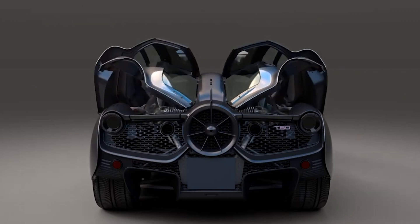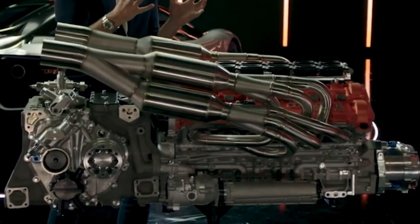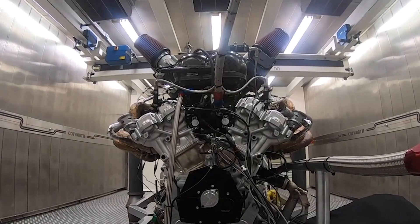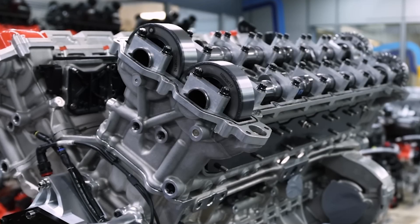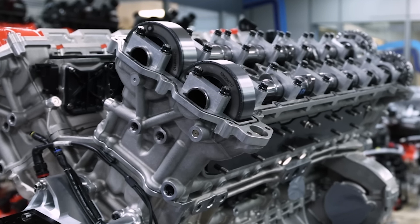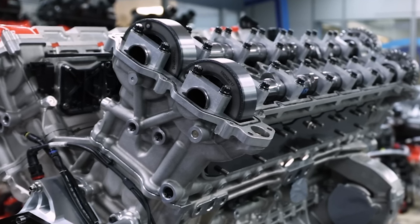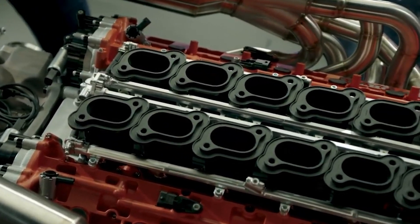Making an engine rev to 12,000 rpm is no easy feat — it demands serious engineering to ensure reliability and prevent catastrophic failure. Starting with the valve train: at such high engine speeds, valve springs struggle to keep pace. Cosworth implemented inclined titanium valves, allowing for steeper angles and lighter weight, both crucial for achieving the desired valve actuation and minimizing inertia. Low inertia is key when building a super-responsive motor.